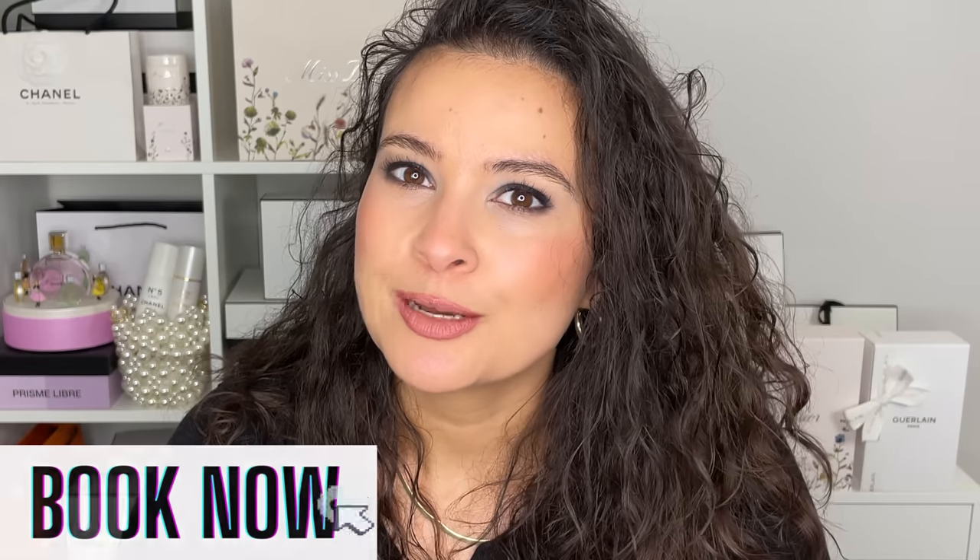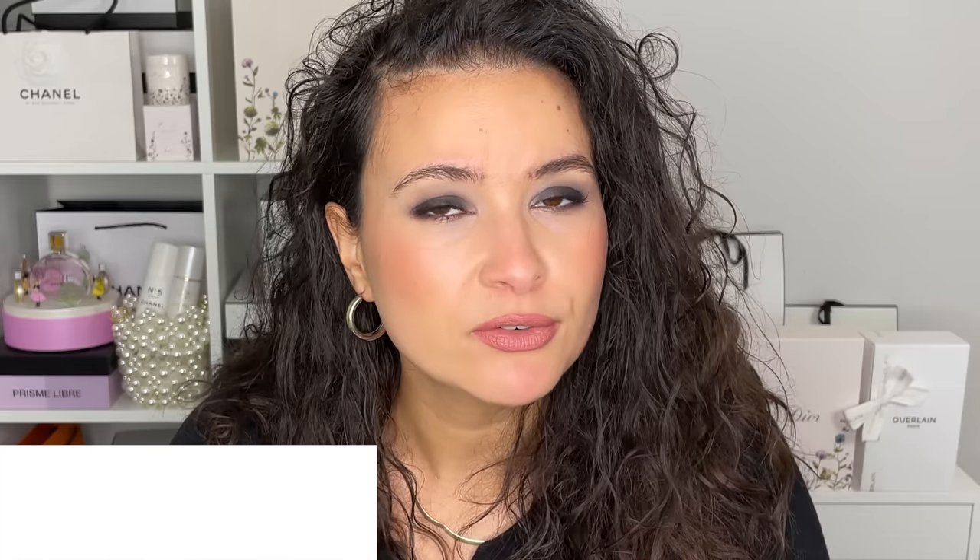As you know, I have my online beauty consulting service — a one-on-one video chat with me where you get to pick my brain and ask any makeup questions you have. To make an appointment, go ahead and click the link in the description box below.